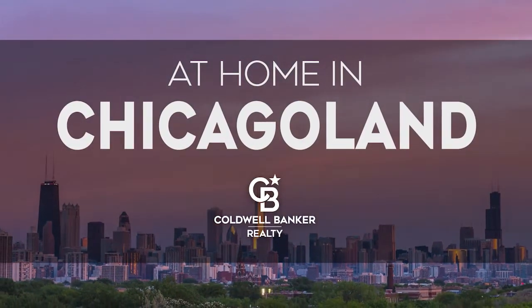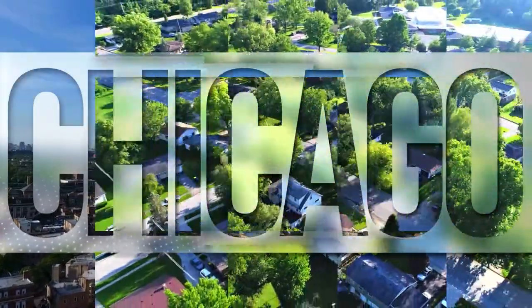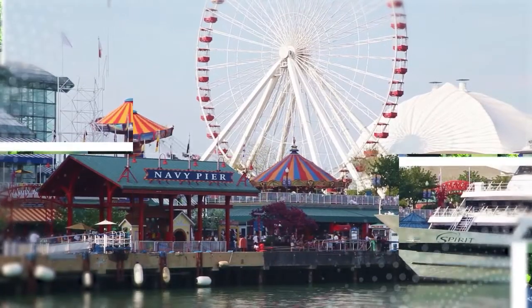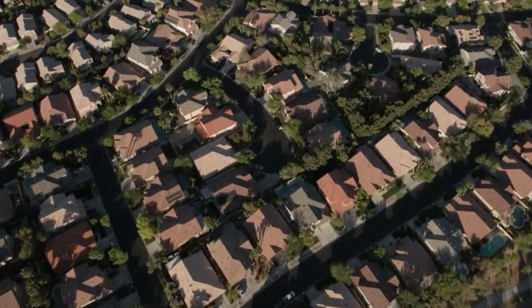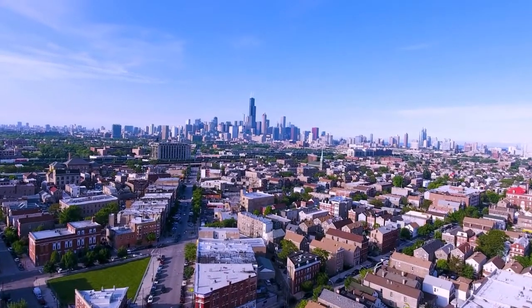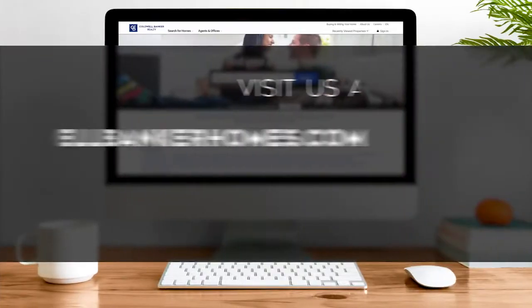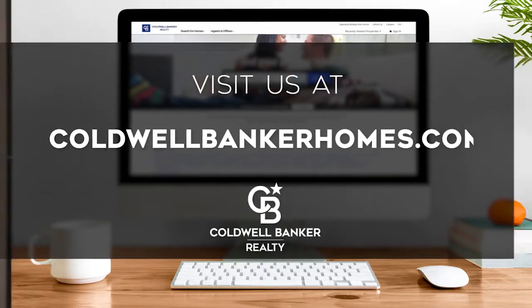The following program is sponsored by Coldwell Banker Realty. Welcome to At Home in Chicagoland. Today we're taking you on an exclusive tour of beautiful properties throughout the region. This is an amazing place to call home with vibrantly distinct seasons, renowned cultural attractions, and a celebrated culinary scene. From the bustle of downtown Chicago to the charm of suburbs like Naperville and Long Grove. Every Sunday at 11 a.m., we invite you to view the homes available for sale in this unique setting. Please visit us online at coldwellbankerhomes.com. Now are you ready to tour some incredible properties? Let's get started.